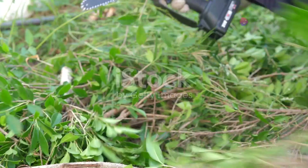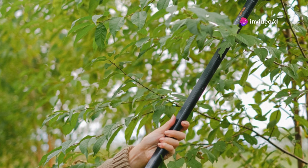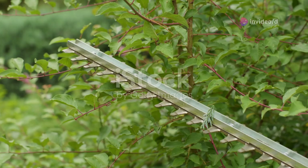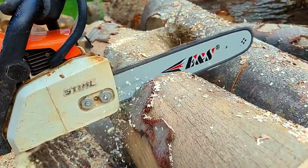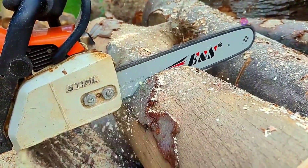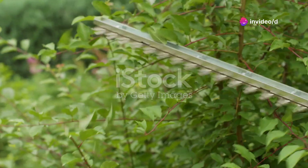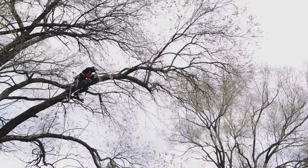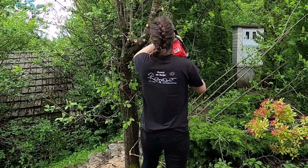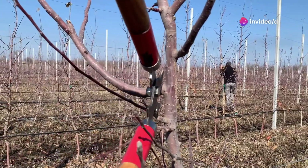Chapter nine: the cordless lopper — power and precision. Let's talk about pruning, specifically pruning those hard to reach branches that always seem to be just out of reach. That's where this cordless lopper comes in. This thing's like a chainsaw on a diet, combining power and precision in one lightweight package. It's got a powerful battery that'll last through even the toughest pruning jobs, and those patented jaws make sure you're always in control. Plus it's way safer than using a chainsaw on a ladder. So if you're tired of risking life and limb to prune your trees, this cordless lopper is a no-brainer.